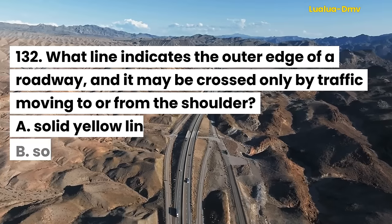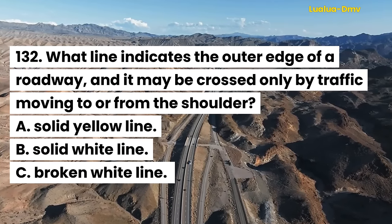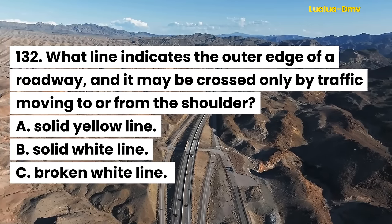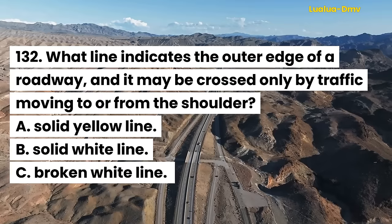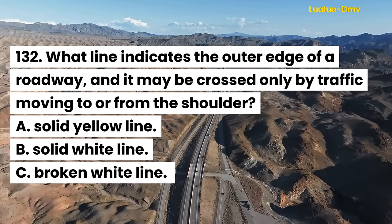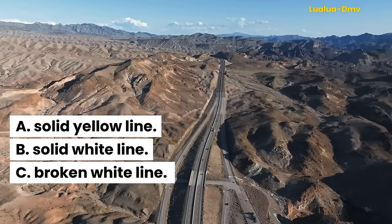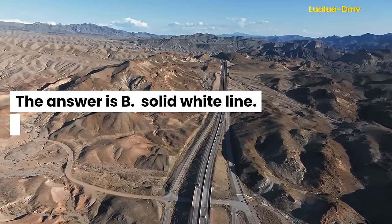Question 132. What line indicates the outer edge of a roadway, and it may be crossed only by traffic moving to or from the shoulder? A. Solid yellow line. B. Solid white line. C. Broken white line. The answer is B. Solid white line.